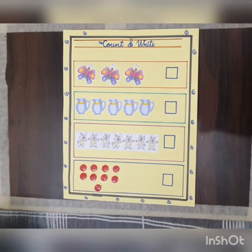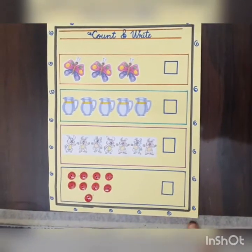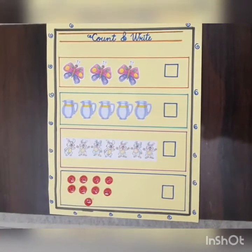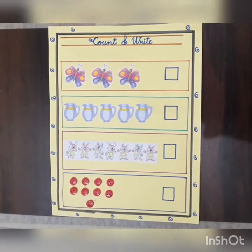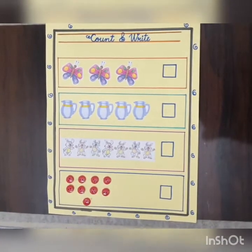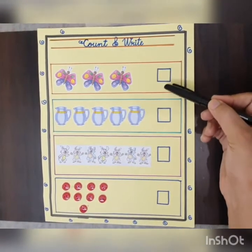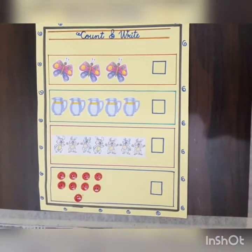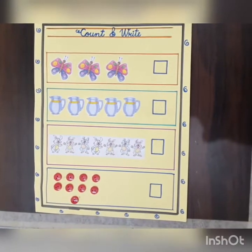Dear children, look at this worksheet carefully. In this worksheet, you have to count the objects carefully and you have to write the exact number in the given boxes. So, are you ready? Okay, let's start.